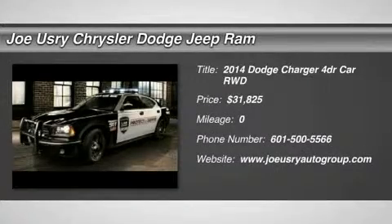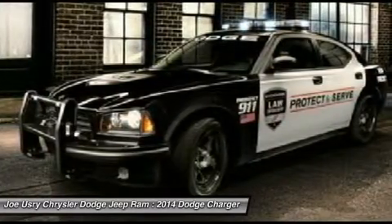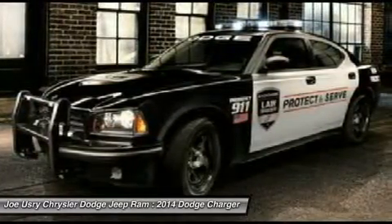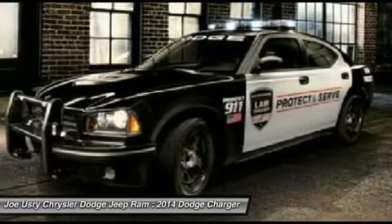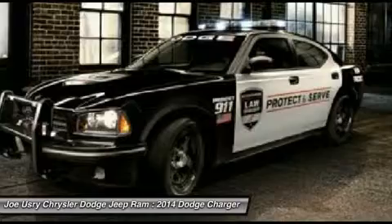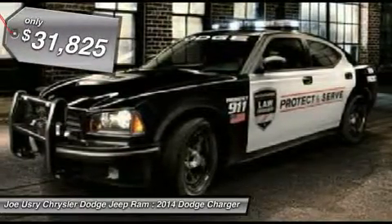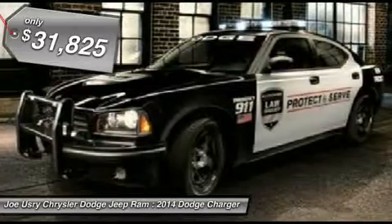The 2014 Dodge Charger. Inject some versatility, comfort, and sophistication into your muscle. The Charger is a powerful sedan that excites at every turn. Peace of mind comes standard with Charger's 5-star Government Front and Side Impact Crash Test Rating. And it's priced below $35,000.